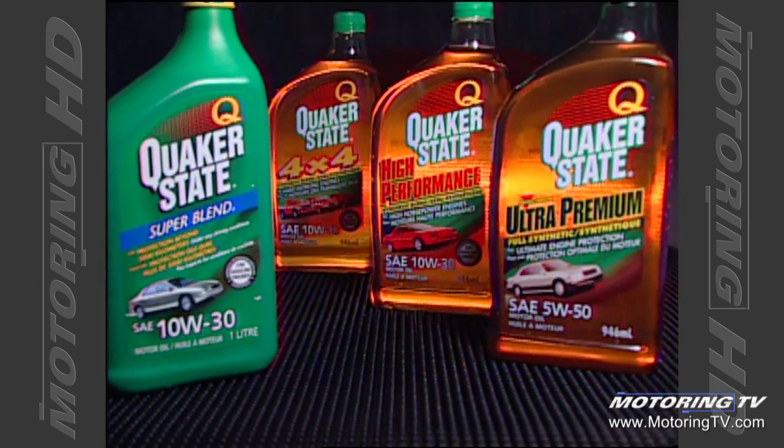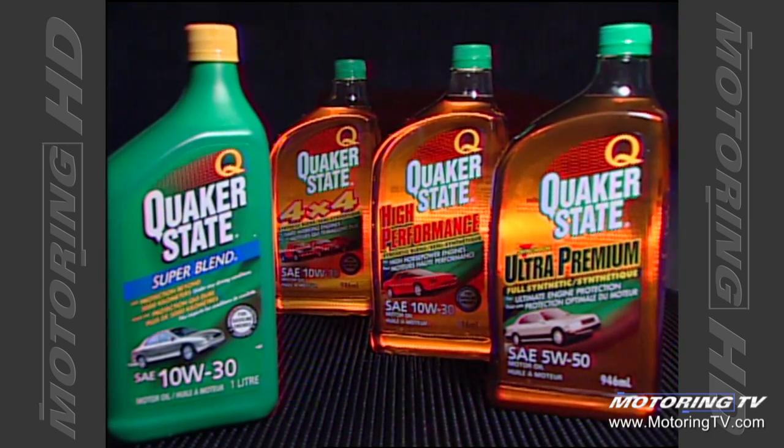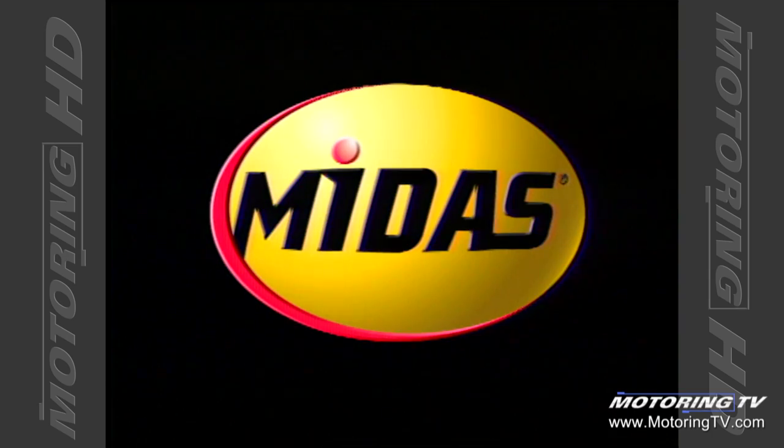TSN's Motoring 2002 has been brought to you by Quaker State Motor Oils, formulated for the vehicles you drive and the way you drive them. And Midas — keep a good thing going. Go Midas!